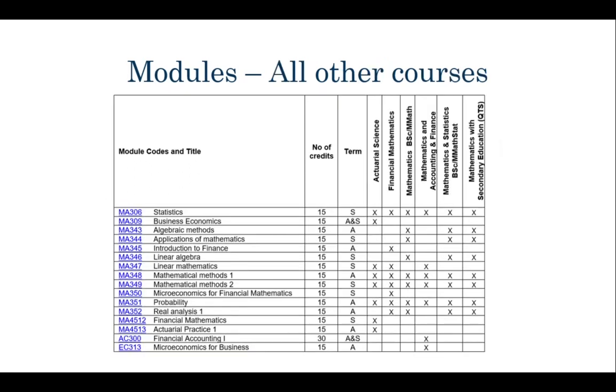Same goes with these modules - these are the first year modules for all of the courses in SMSAS, and you can see which ones you're going to be studying in the table. There's a mix of things that might be a follow-on from what you've done at A level or secondary school, and there's also some new maths here as well. Have a look on the Kent module catalogue on the Kent website and you can find out a little bit more about all of these modules.